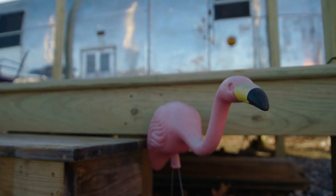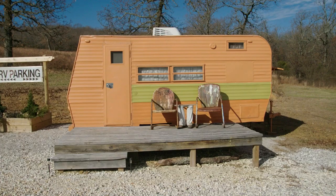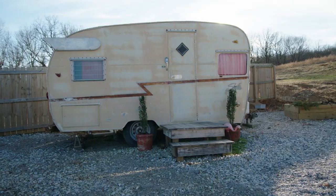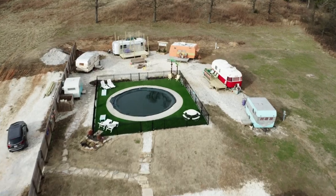Hi, I'm Zach, and my wife and I created Flamingo Springs Trailer Resort. Flamingo Springs is a 1950s Palm Springs inspired travel trailer resort. We have six trailers on our property, from the 50s through the 70s, with really quirky, over-the-top themes, arranged in a semicircle around a pool.